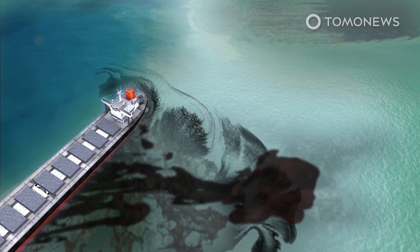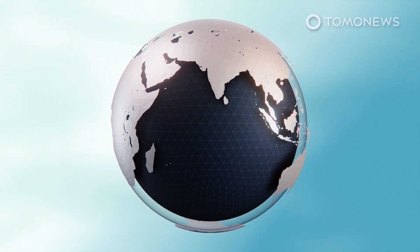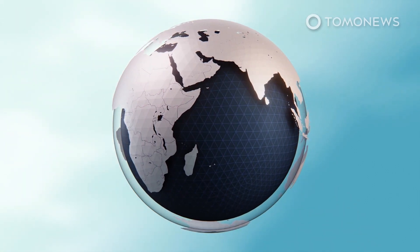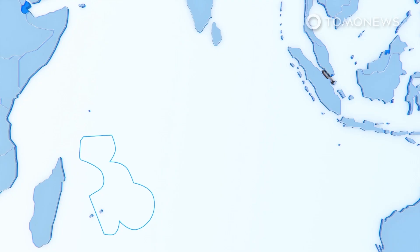It was the worst environmental disaster in the history of Mauritius. Mauritius is a small and poor island state in the Indian Ocean that depends on fish, corals, and marine wildlife for food and tourism for its economy. The accident happened at Point Desney, a coral reef that lies near a marine park and is listed under the Ramsar Convention on Wetlands of International Importance. The Wakashio entered the Indian Ocean on July 16.